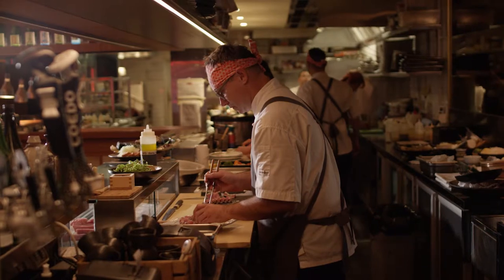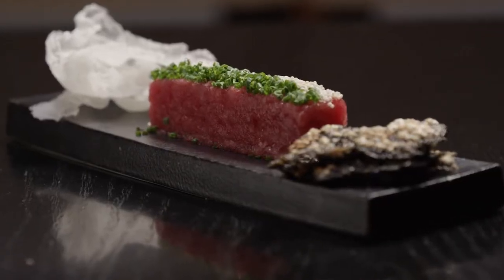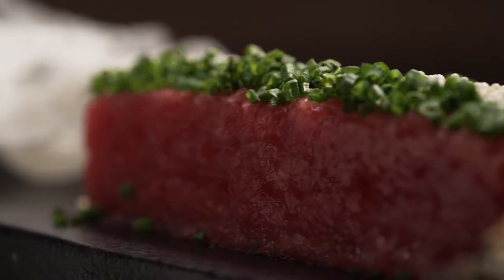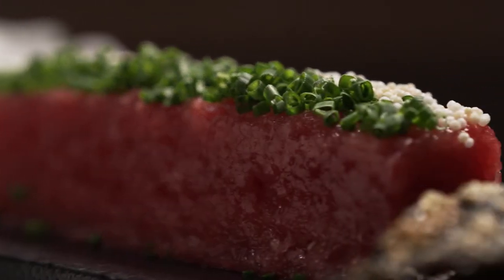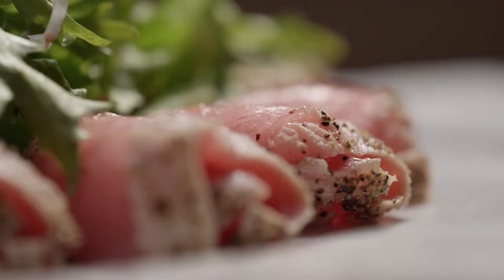As a sushi chef working open counter in front of my guests, I need to know that what I'm serving and what they're going to put in their mouths is win-win for everyone. It's win-win for them — it's tasty, environmentally friendly, sustainable, and delicious most importantly.